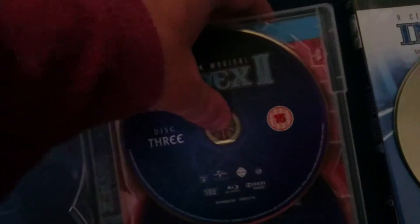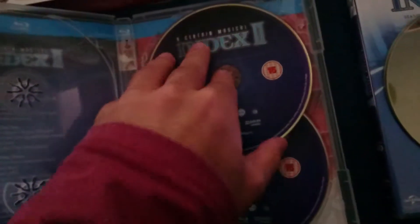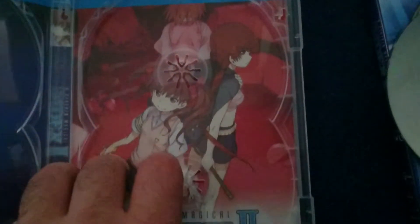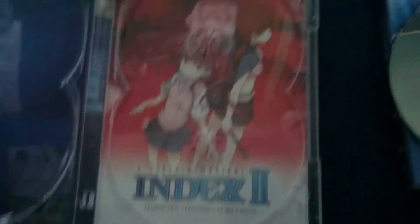There's the episode count, and over here you do have a reversible sleeve if you so wish to use it. There's Misaka at the back, Kuroko Shirai, and I forgot what her name is. That is a nice reversible sleeve if you so wish to use that artwork.